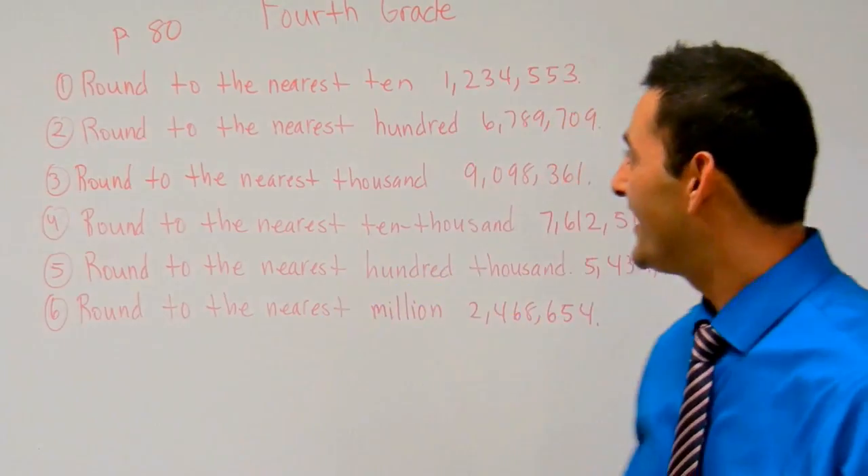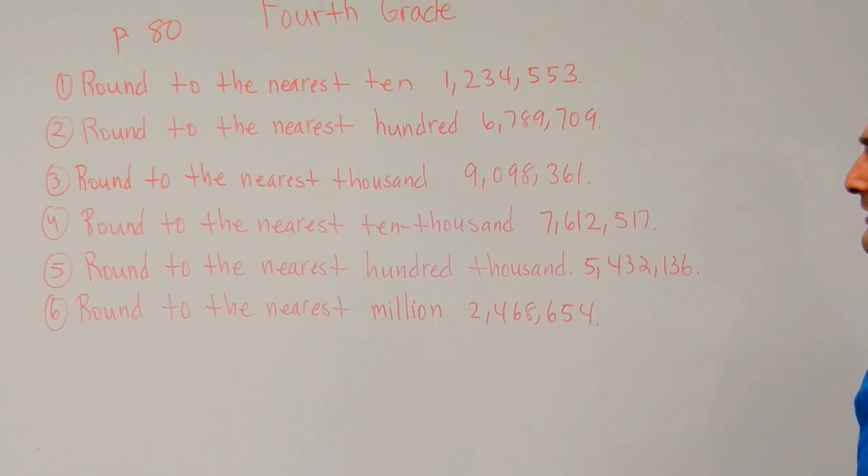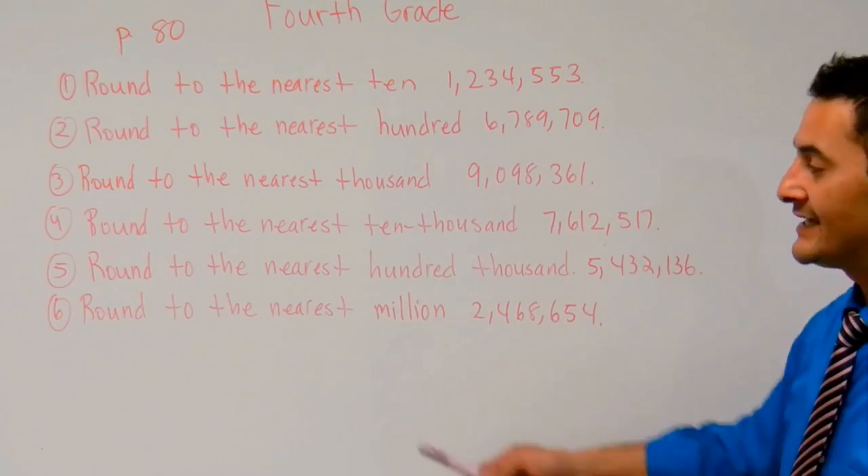Welcome back boys and girls. Let's go ahead and go over page 80 of your fourth grade hybrid math workbook. What we're going to be doing right now is just rounding numbers, and we have to listen to the question so we can answer it correctly. Let's go ahead and do numbers one through six together.